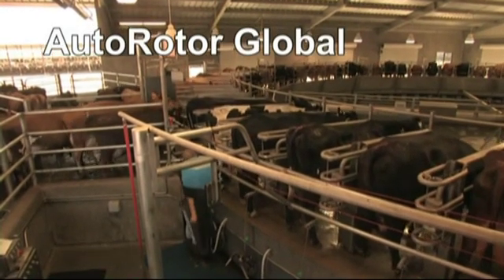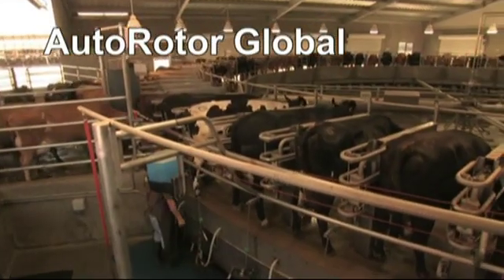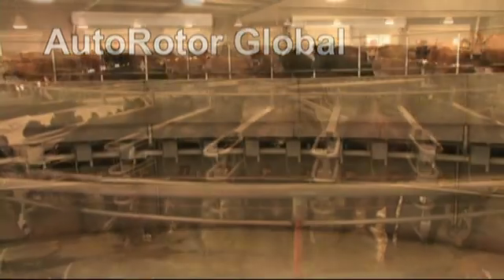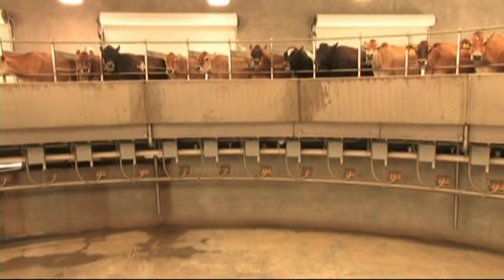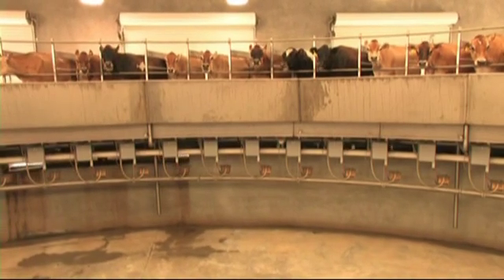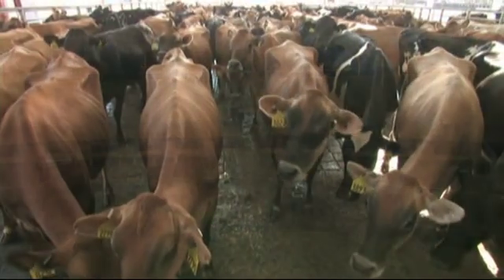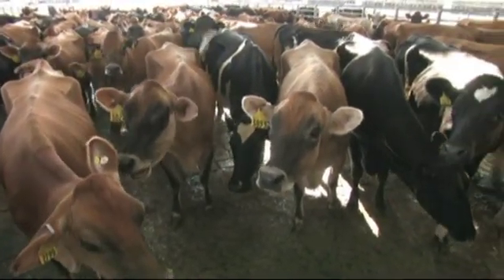The Westphalia Surge Autorotor Global — your shortcut to increased performance and increased profitability. The Autorotor Global 90 is a revolutionary way to milk cows that's gained acceptance all over the world. To date, over 1,000 Autorotors are turning a profit and making life easier for dairy producers, from small family farms to the largest commercial operations.